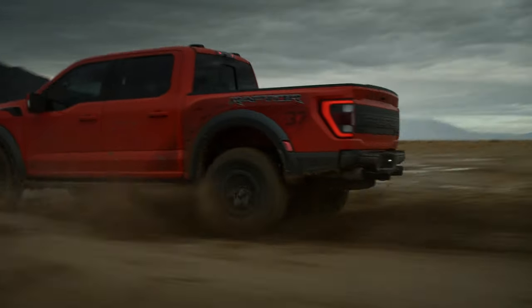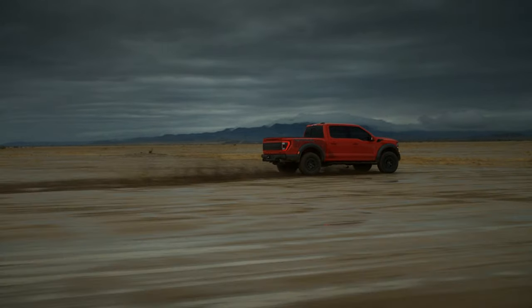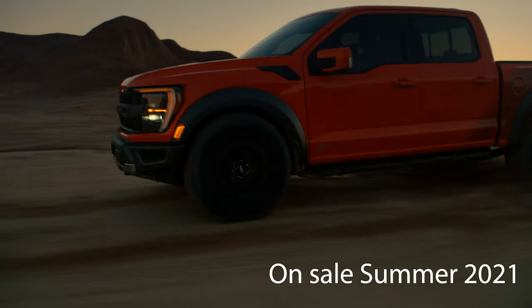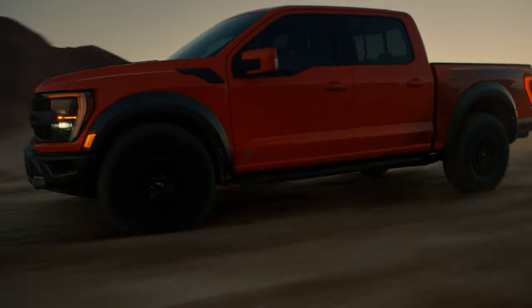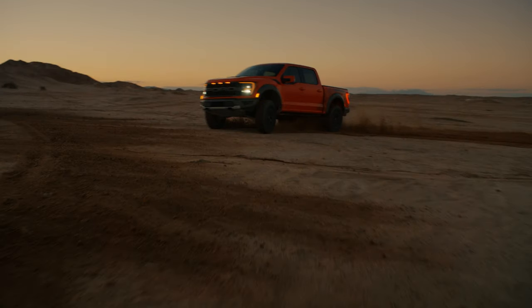There's no pricing yet for this truck, but if it's anything like last generation, it'll sell no matter what. It goes on sale later this summer, and Ford has even teased what we assume to be an even higher-performance Raptor R version coming next year. Let us know what you think about that exhaust or the truck in general in the comments below.